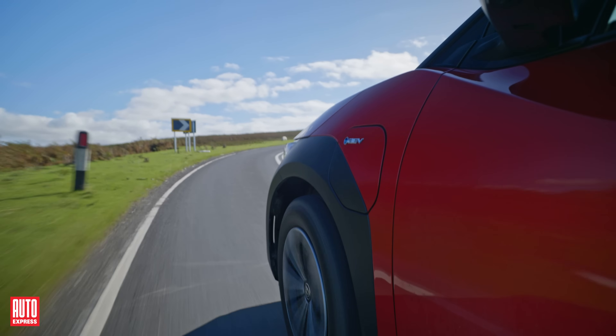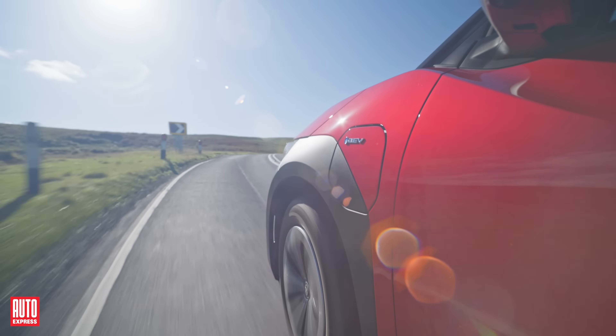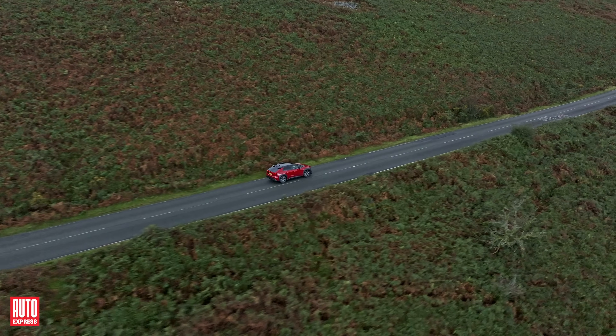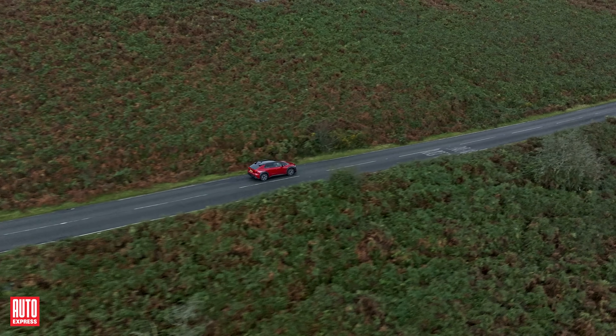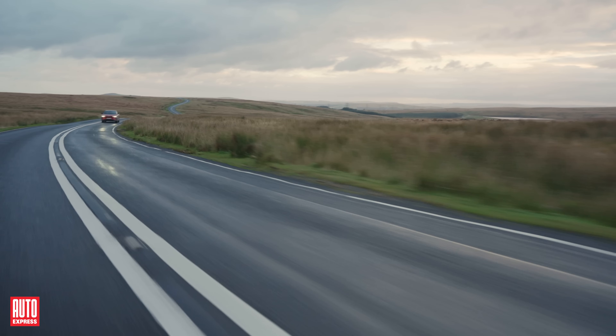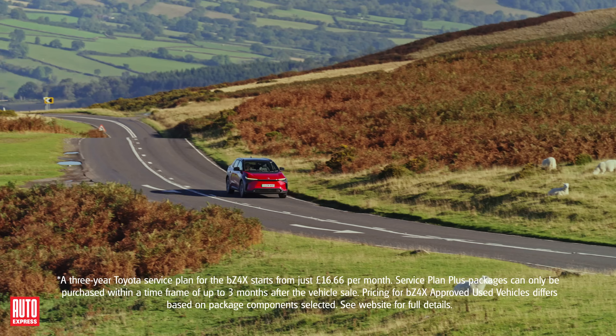Now let's talk about maintenance. The Toyota bZ4X benefits from fixed price servicing, with costs of £150 for intermediate services and £245 for full services — about 30% lower than similarly priced petrol SUVs — while Toyota offers a fixed price servicing plan for as little as £16 per month.